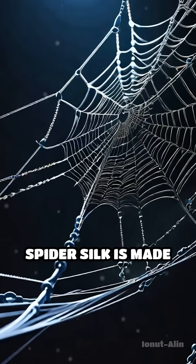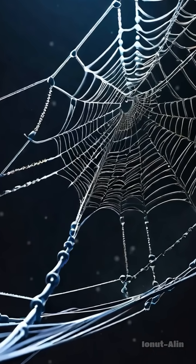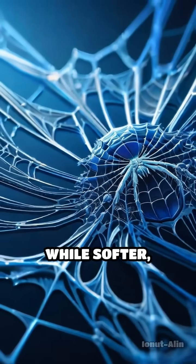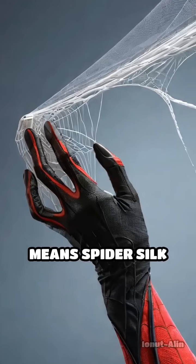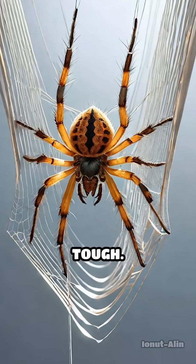The secret? Spider silk is made up of proteins arranged in a unique structure. Tiny crystalline regions provide immense strength, while softer, amorphous areas allow the silk to stretch without breaking. This combination means spider silk can absorb huge amounts of energy, making it incredibly tough.